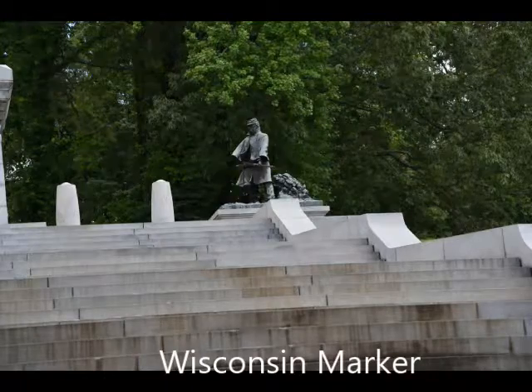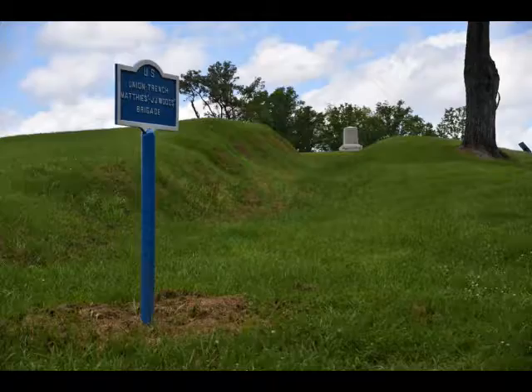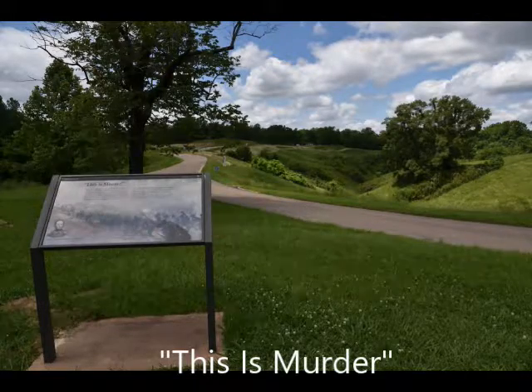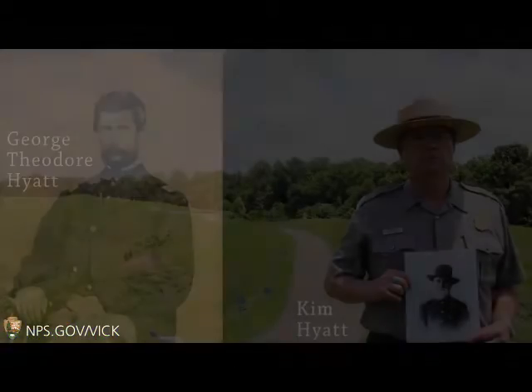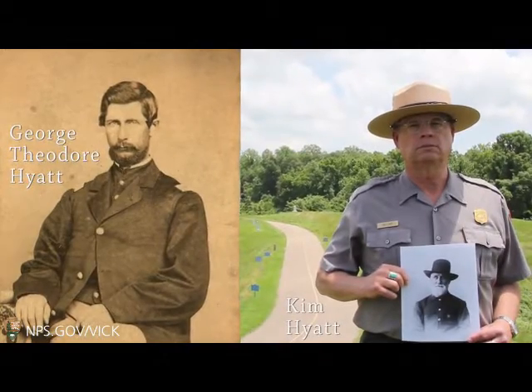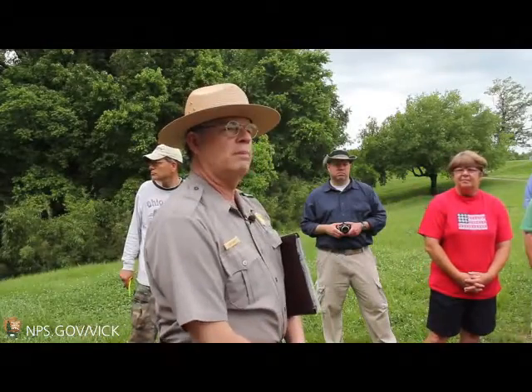All across this area you'll see signs that mark where a certain charge or effort took place. There was a young man, age 14, that got the Medal of Honor. There were 123 medals issued in total. My great-great-grandfather, George Theodore Hyatt, lived in Illinois, joined the Union Army in Chicago, and was assigned to the 127th Illinois Volunteer Infantry.